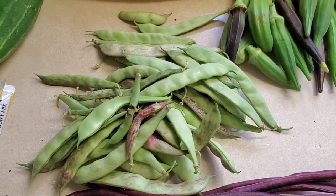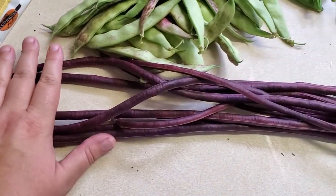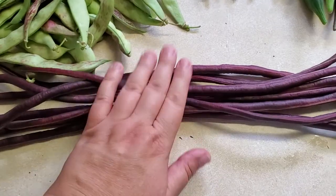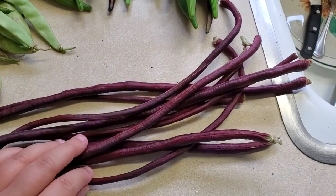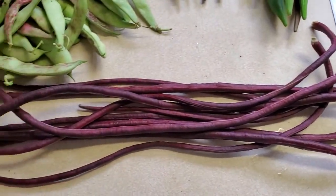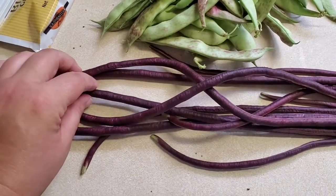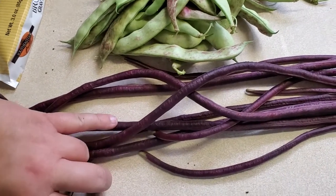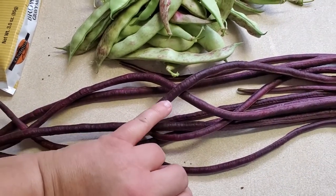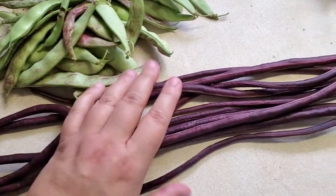If you have the space they make an excellent drying bean for storing. The Chinese noodle beans — this is my first year growing them and I'm very pleased with the first crop, and there are more on the way. Look how pretty and healthy they are. They're thinner than my pinky — about pencil width or just slightly wider is ideal.